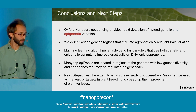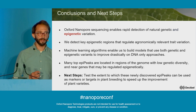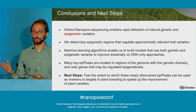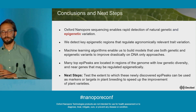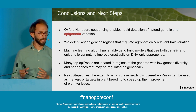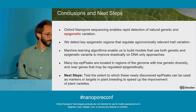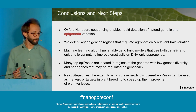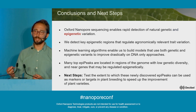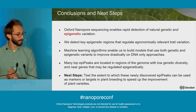In conclusion, Oxford Nanopore sequencing allows us to rapidly detect not just natural genetic variation but also epigenetic variation, and a lot of this epigenetic variation seems to be correlated with some really cool agricultural traits. Machine learning algorithms allow us to build new predictive models that greatly improve upon genetic-only models. From here, we're looking to take these epi peaks we've identified and use them as markers for plant breeding, but also as targets where we go in, change methylation at those epi peaks, and see how that affects plant phenotypes. Thank you.